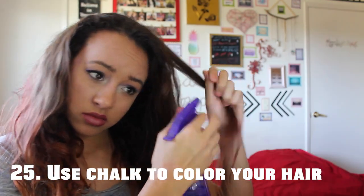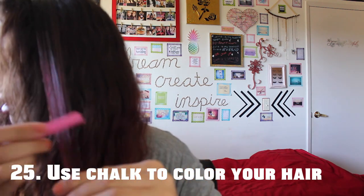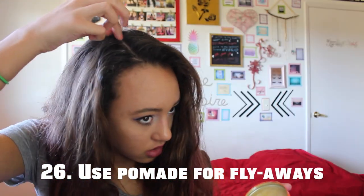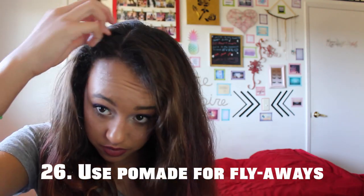You can temporarily color your hair by just spraying your hair so that it's wet and then taking some chalk and rubbing it over — but this definitely works a lot better on blondes than brunettes. If you have a lot of wispies and flyaways, you can just use a little bit of pomade and it will weigh them down without making them sticky like hairspray.